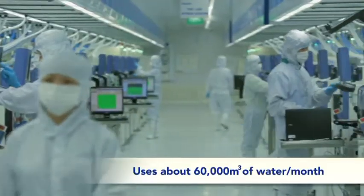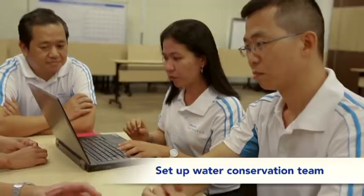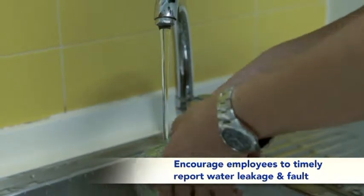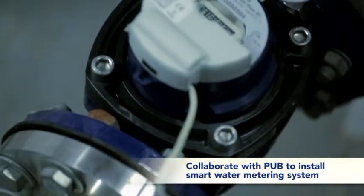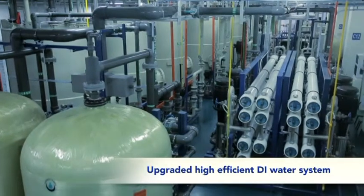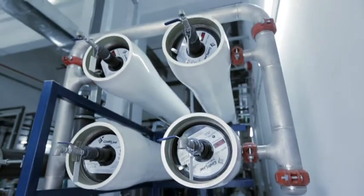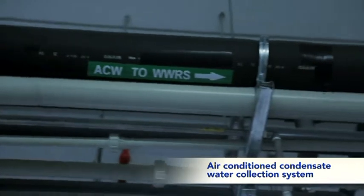If you look at our LED manufacturing process, we use about 60,000 cubic meters a month of water. We've set up a water conservation team that allows us to monitor, measure, and improve. With the support from PUB, we've also installed smart water meters. We have also upgraded our old deionized water systems. The big thing in the last year is the commissioning of our wastewater reclaim system, which allows us to recycle much more water than we've ever been able to previously.